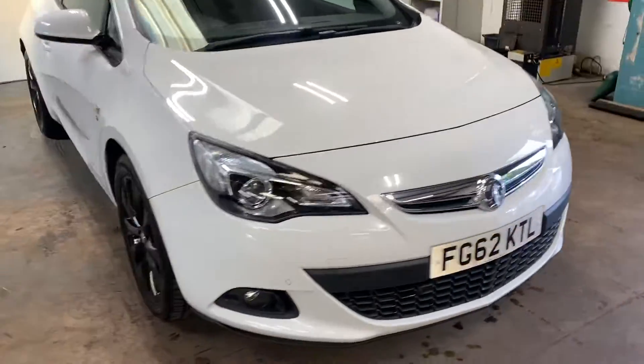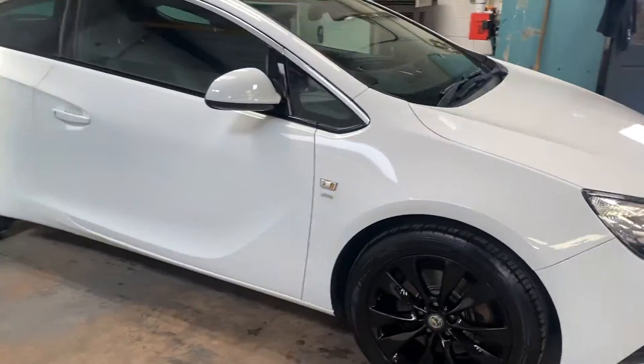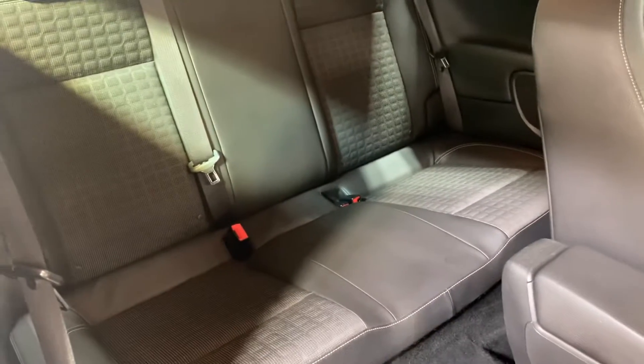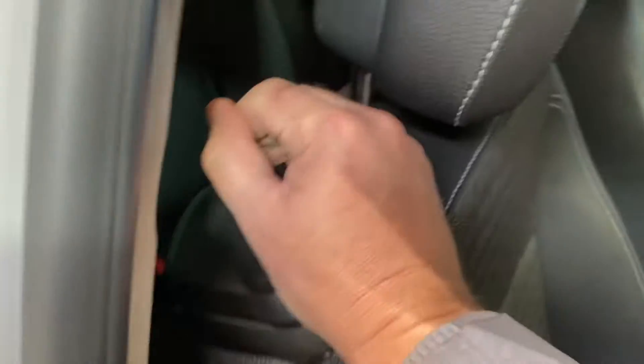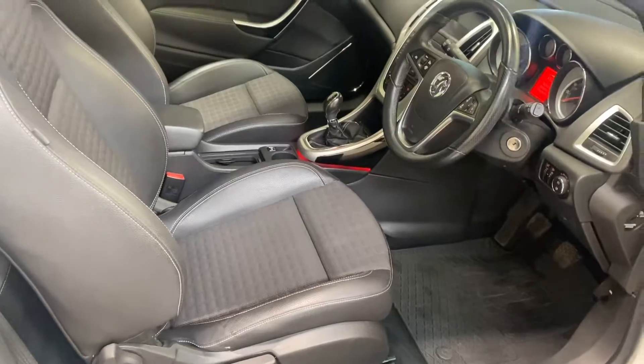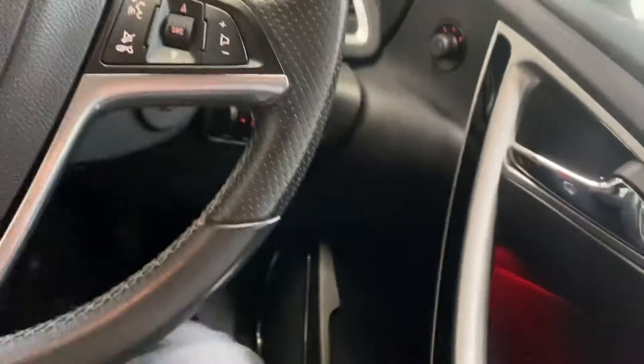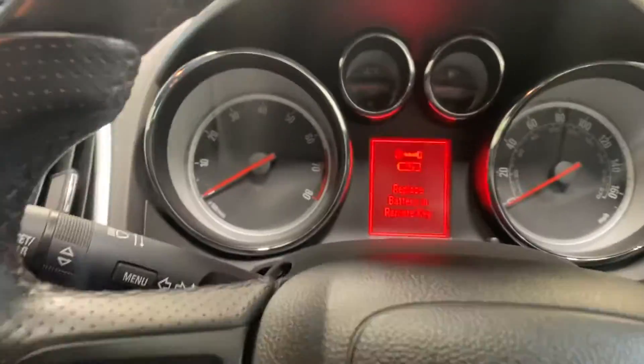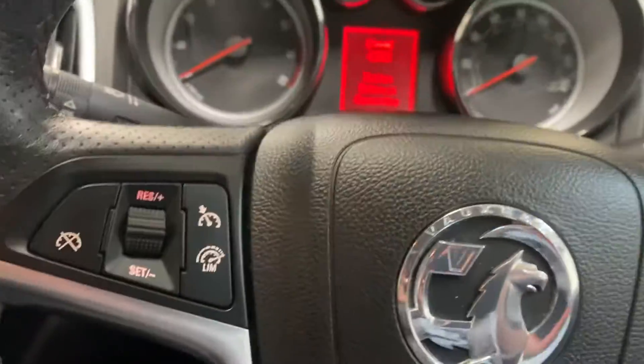Let me walk you around and show you the interior. I'm going to start with the rear — obviously need to go in through the front. Part leather upholstery; the back seats look as if they've not been sat in. It's saying replace battery in key — that's okay, we certainly will.